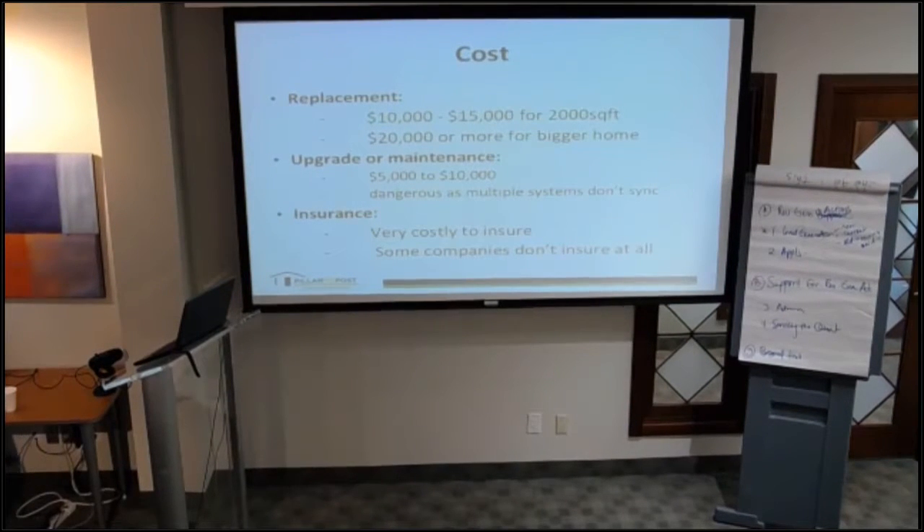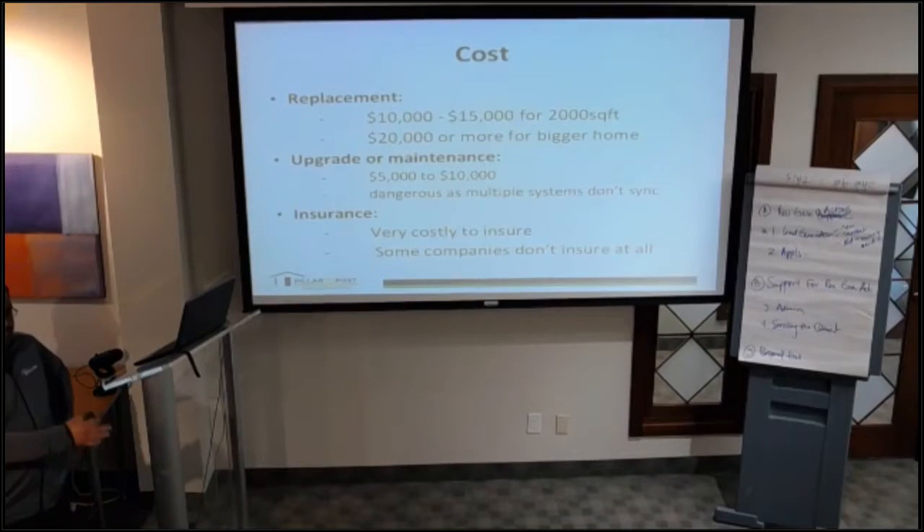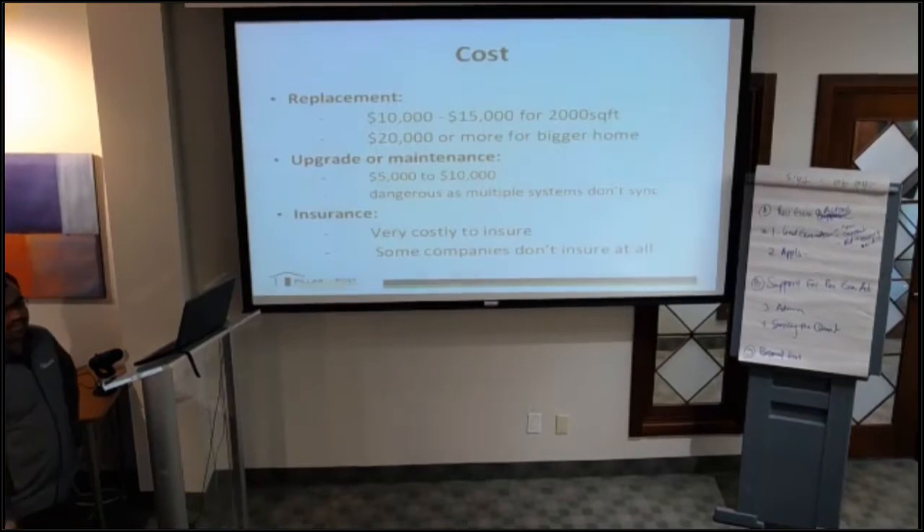The cost of replacement is usually around $10,000 to $15,000 for a 2,000 square foot home. Century homes are usually bigger, so the cost typically runs into $20,000 to $30,000. That covers replacement of the whole system from knob and tube to new wiring — running new wires, installing a new panel, and branch circuit wiring.